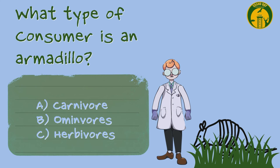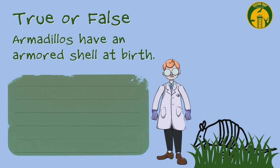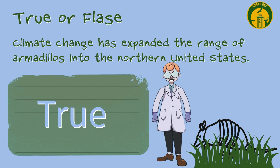Review questions: What type of consumer is an armadillo? A) Carnivore, B) Omnivore, C) Herbivore — the answer is B, omnivore. True or false: armadillos have an armored shell at birth — true. True or false: climate change has expanded the range of armadillos into the northern United States — true.